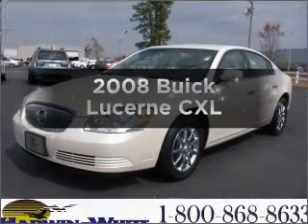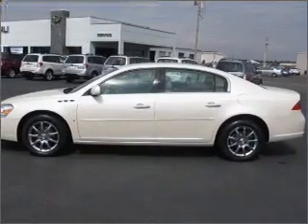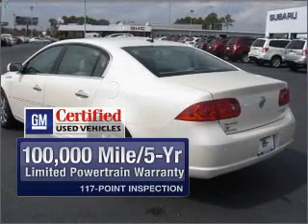Check out this 2008 Buick Lucerne. If you're looking for an automobile with great attributes, look no further. With a solid six-cylinder engine that responds smoothly to its automatic transmission, GM certified checks out with a 117-point inspection and a complete vehicle history report.